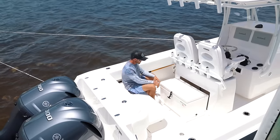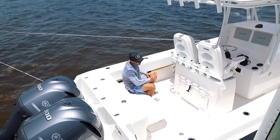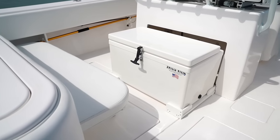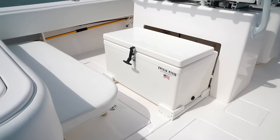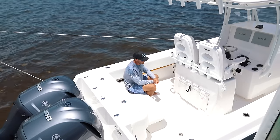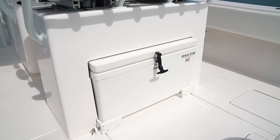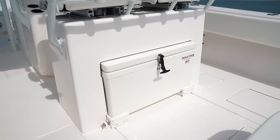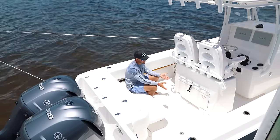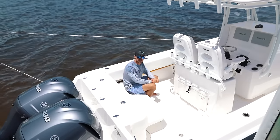A little further down we have the Frigid Rigid cooler that slides in and out on a track. It keeps ice just as long as a Yeti, has a nice shine to it, and literally looks like it's part of the boat versus something added in later. The fact that it goes in on a track and is completely out of the way is huge for the fishability of the boat — just another great feature Contender implemented into this leaning post to make it a better all-around fishing boat.